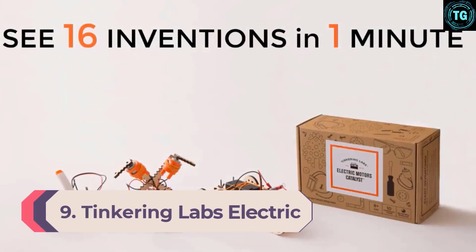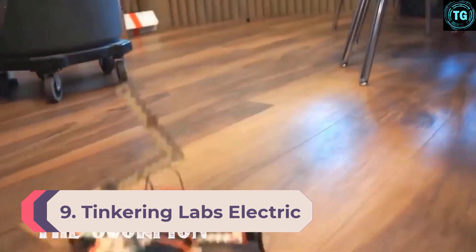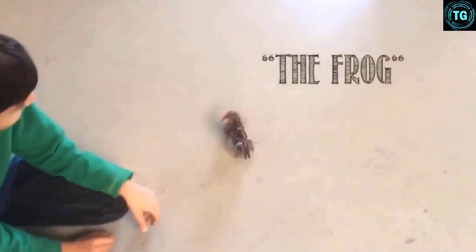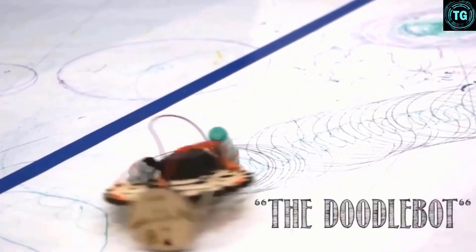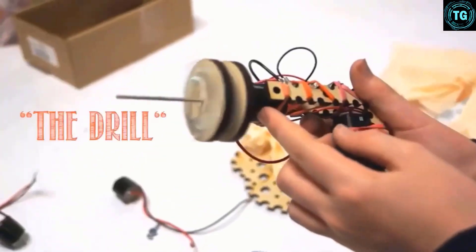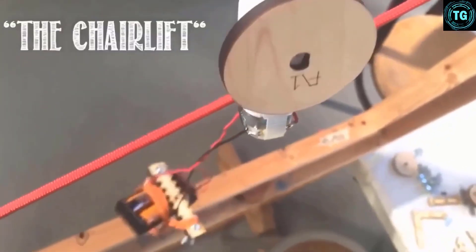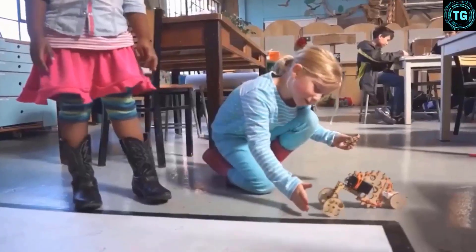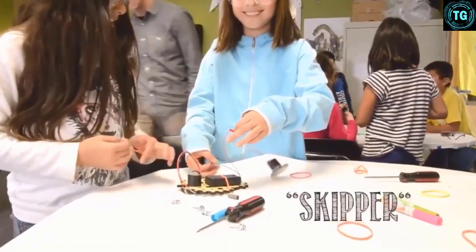Number 9: Tinkering Labs Electric Motors Catalyst. While not as complicated to build as kits like the LEGO Boost Creative Toolbox, the Tinkering Labs Electric Motors Catalyst offers your kids plenty of opportunities to test their engineering skills. The kit comes with over 50 parts to create an almost unlimited number of robots and vehicles, from doodlebots and simple cars to robots that can cut paper and even make scrambled eggs. There are 10 challenge cards with specific goals to help kickstart your child's imagination, and each challenge can take anywhere from 30 to 60 minutes to build.